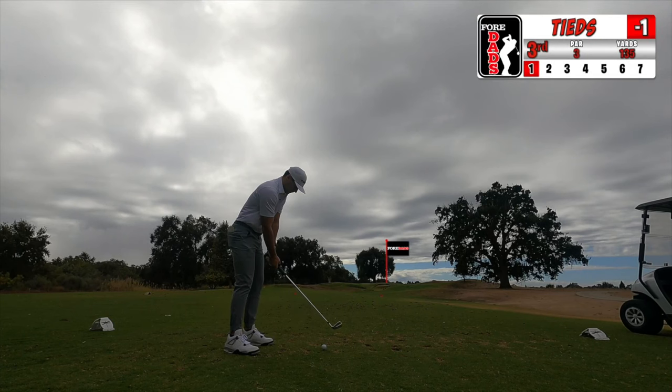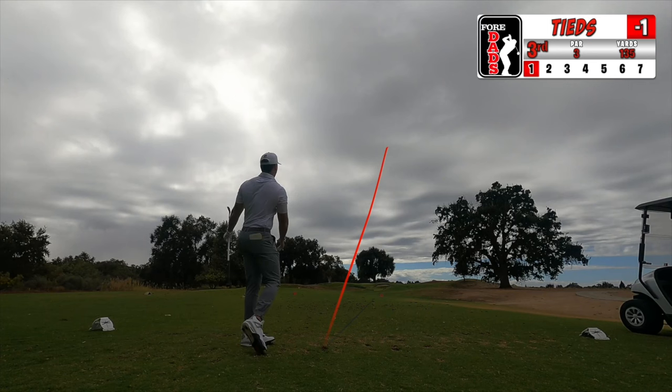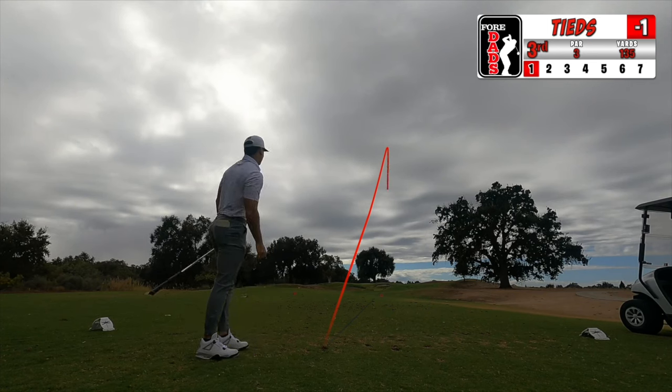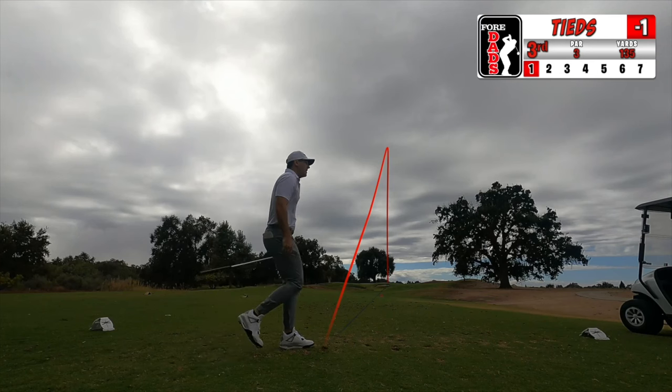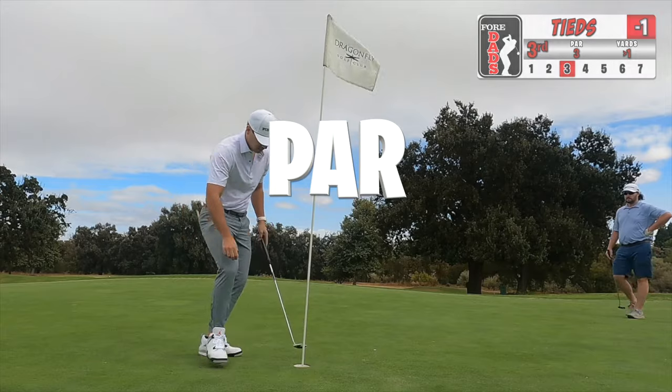First par three of the day, going with the pitching wedge — a little uphill, about 135 yards. I put an excellent swing on this, made great contact, and it's tracking right at the flag. Ends up being about two to three yards short, about six feet out. It gives me a hard right to left breaker and I don't hit it hard enough. Two putt for par, no complaints. A hole that's always had my number.